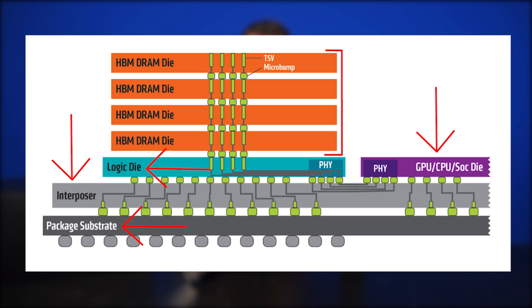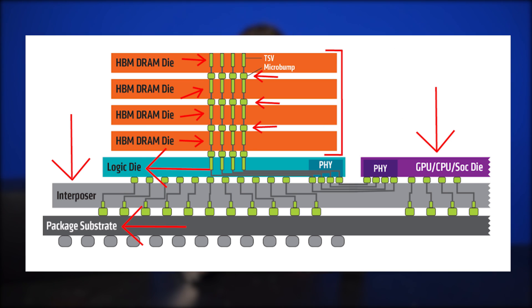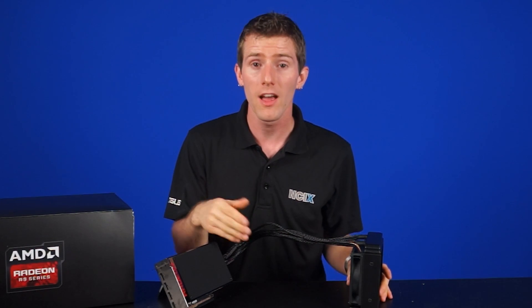Around the GPU chip you've got logic dies, with the actual memory stacked vertically on top of the logic dies and put really close to the GPU — moving the memory so close that you're able to increase performance. Vertically stacked memory chips are interconnected by microscopic wires called through-silicon vias, or TSVs.